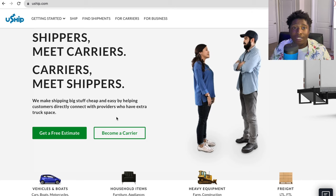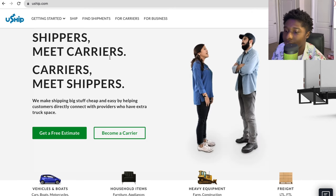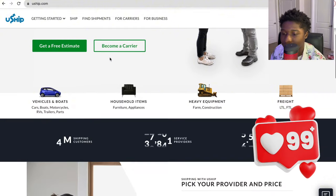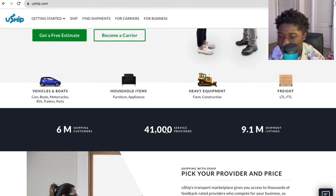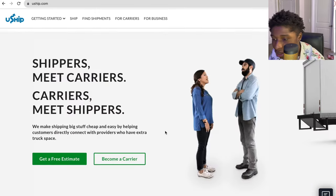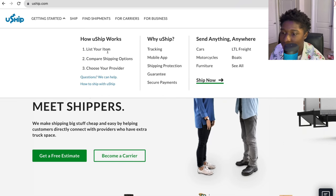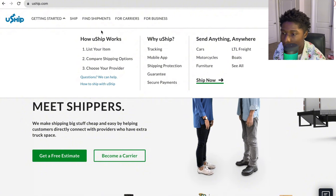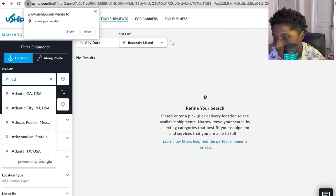The first load board is U-ship. On U-ship there are a lot of different perks — they have 6 million shipping customers and 41,000 service providers, more than enough work. To get started, go to the top and press 'Get Started.' You can either ship something yourself or find shipments. Under 'Find Shipments' you can set a pickup location — let's do Atlanta.